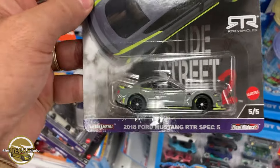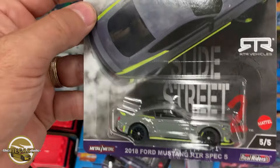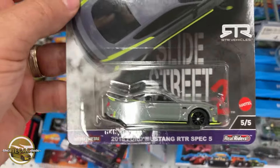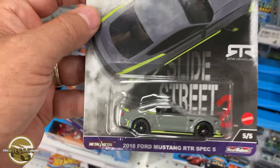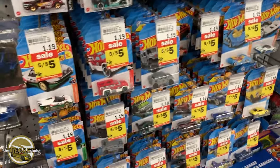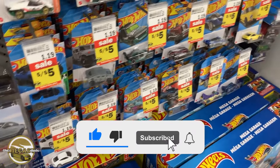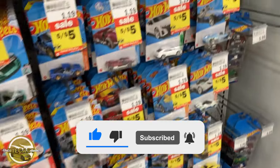So far a good start to the day. Hopefully I can get lucky at one of the Dollar Trees I'm going to today and maybe they didn't put out that display shipper yet. That is it for this location — nothing on their main lines, just those sweet Slide Street Car Culture cars. Pretty nifty.